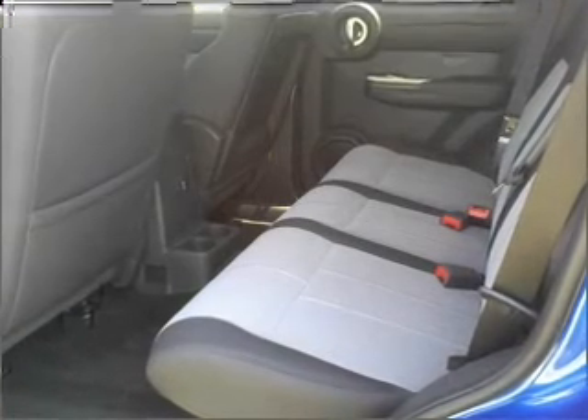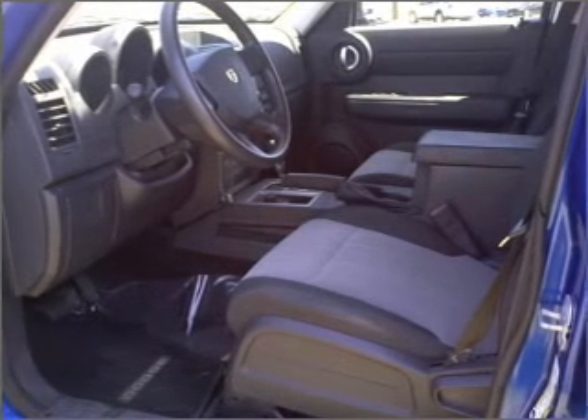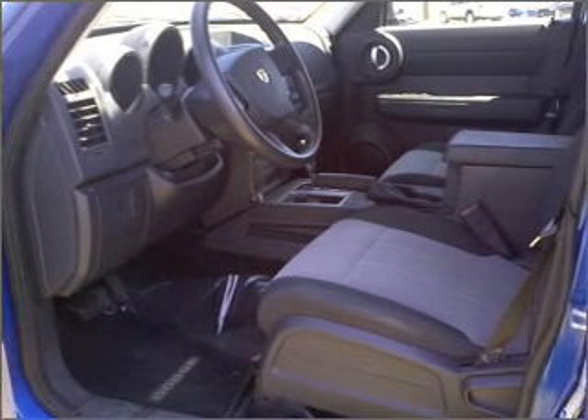Air conditioning, power door locks, power windows, power steering, cruise control, an AM-FM stereo, and an adjustable tilt steering wheel.